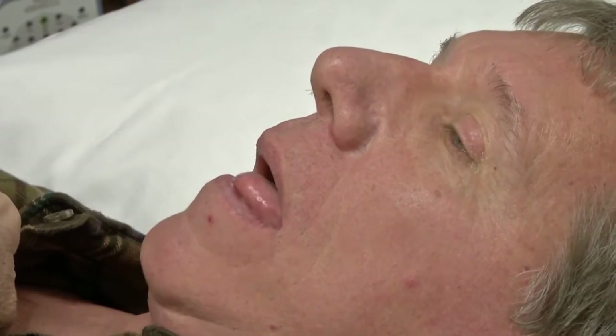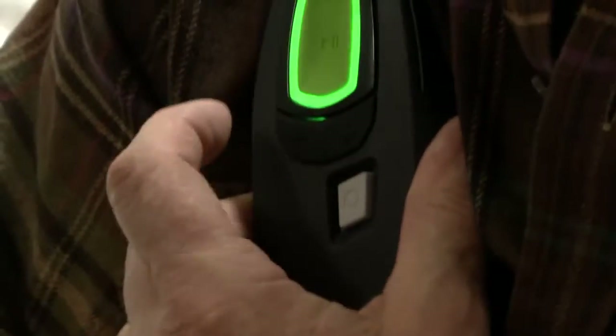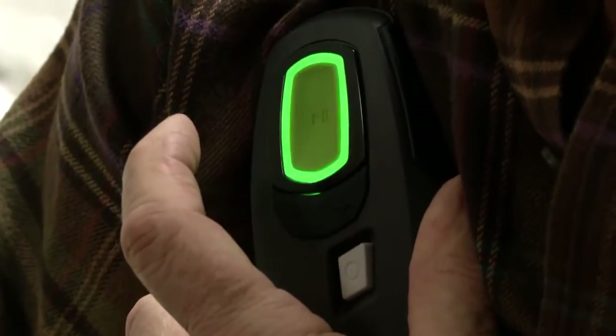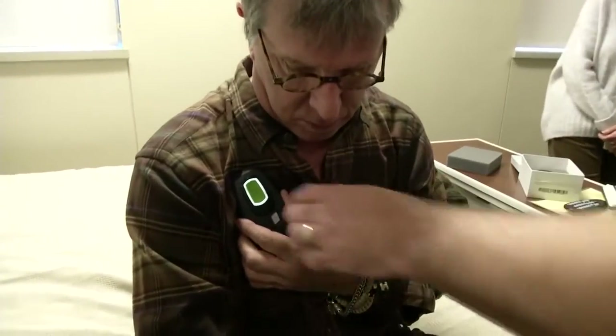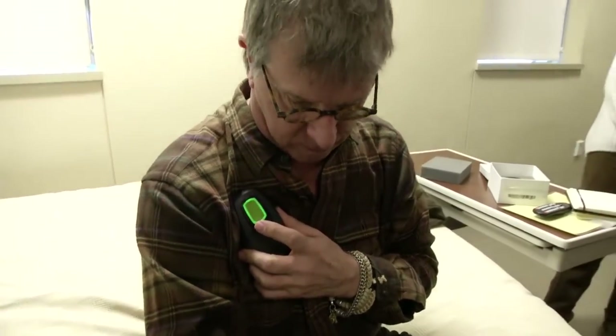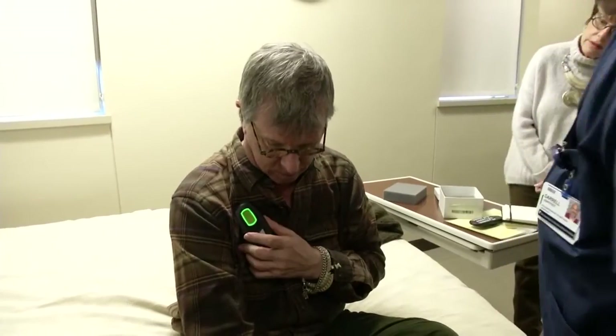The device is implanted in a pocket below the skin, and there are two places where the electrodes come in. One is tunneled down below the skin to between the ribs, and the other is tunneled up into the neck and wraps around the hypoglossal nerve. It has a remote control so patients can turn it on before they go to bed, and it's programmed to start working at a set interval — depending on how long the patient typically takes to fall asleep.